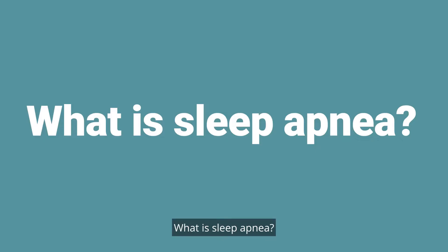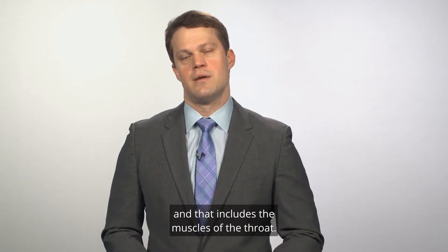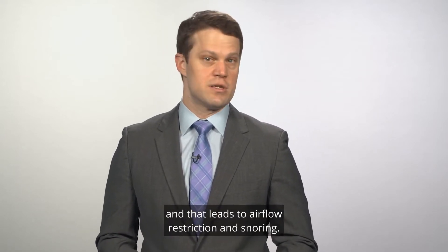What is sleep apnea? Everybody's muscles relax at night, and that includes the muscles of the throat. In some people, the muscles of the throat relax enough that the throat actually starts to collapse, and that leads to airflow restriction and snoring.